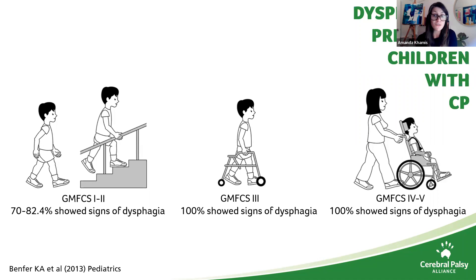75% of children with feeding difficulties at six months of age are also underweight at eight years of age. And dysphagia is present across the whole range of GMFCS levels in children — not only in the most severe GMFCS levels 4 and 5, where 100% of preschoolers showed signs of dysphagia, but also at the milder end of the spectrum, GMFCS levels 1 and 2, where 70 to 82.4% of preschool children showed signs of dysphagia.